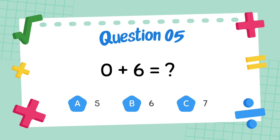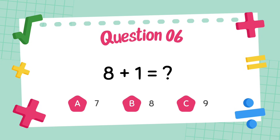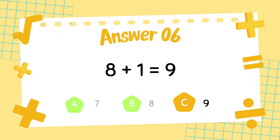What is 0 plus 6? The answer is 6. What is 8 plus 1? The answer is 9.